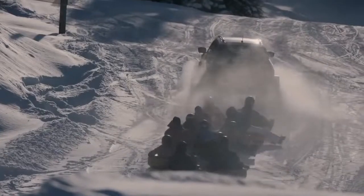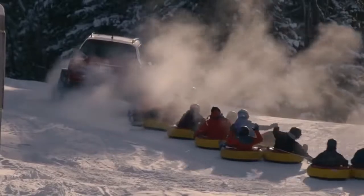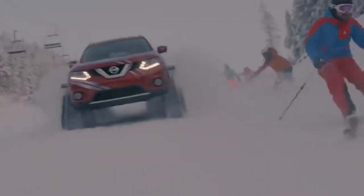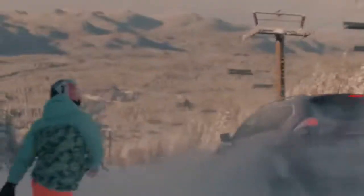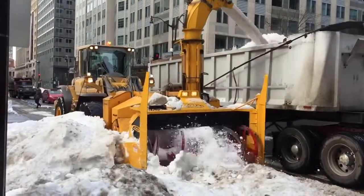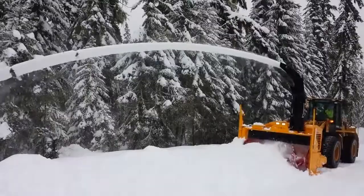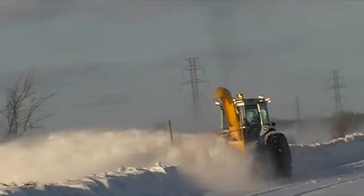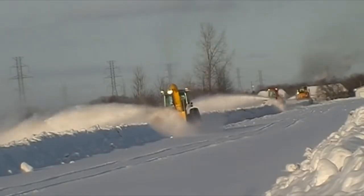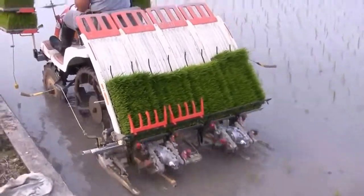#84: Snow blazing truck — plows through 40 centimeters of freshly fallen snow and swiftly climbs up a 30-degree incline. #83: Snow blower — combines robustness, reliability, and high performance in winter conditions of all kinds. #82: Rice transplanter — plants rice seeds.